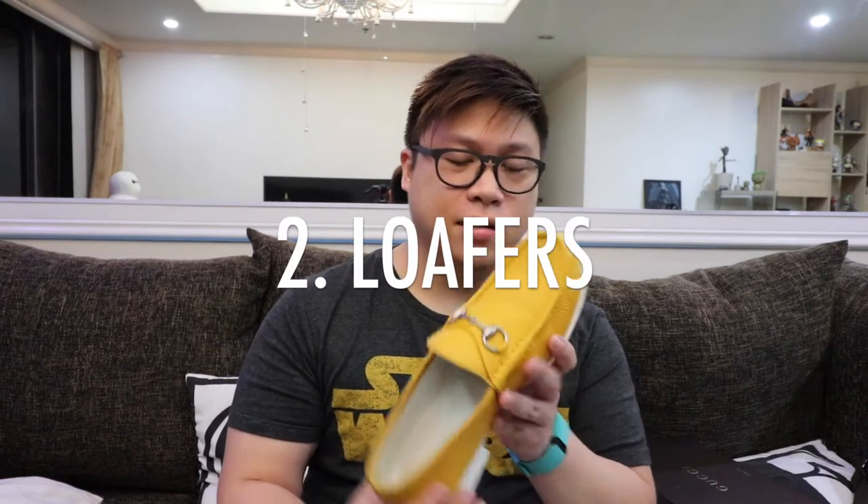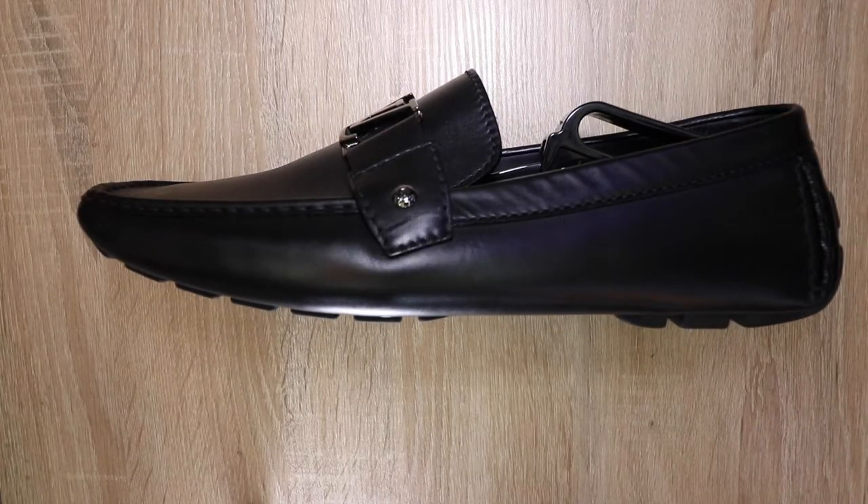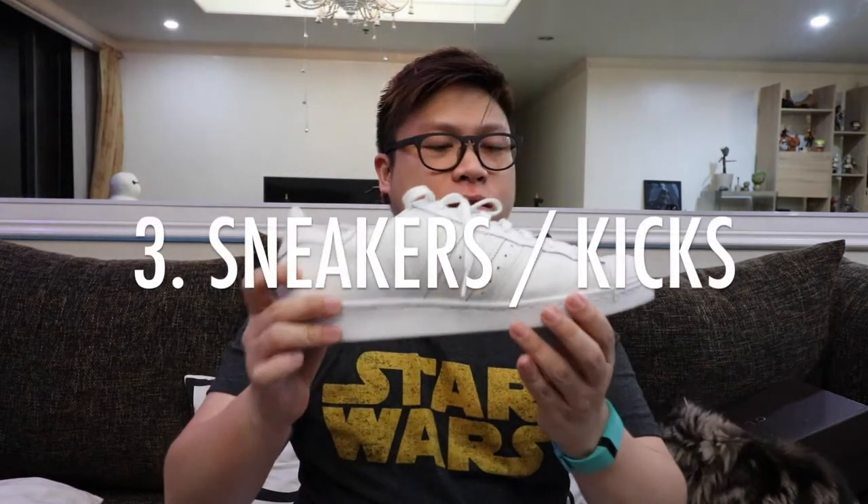The second item you want in your wardrobe would be loafers. They're not as formal looking as your Oxfords or brogues, but they're something you want to keep if you want to dress down a little bit while still retaining some style. One variation of the loafer, which is a low-cut slip-on, is the driving shoe. The difference is that the sole is a bit lower and there are extra elements at the back to help protect your shoe when you drive.